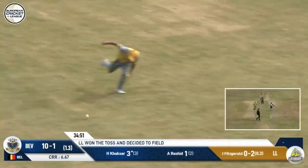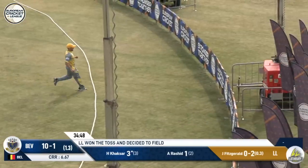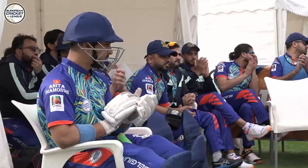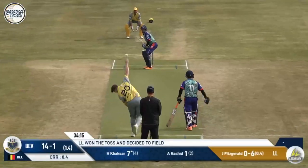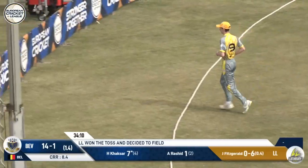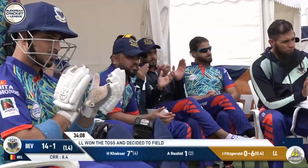Full toss, this is into the gap, this will be four. So this is the thing — if you get it slightly wrong, it becomes a full toss. They're not always hit but sometimes they are. That's a good length but also a pretty good shot into the gap, this is four more. So Kaksar getting into his business now, back to back boundaries.